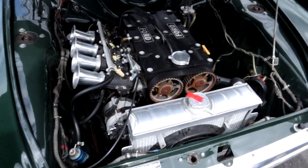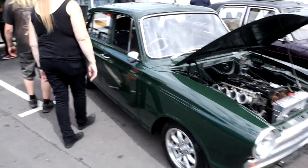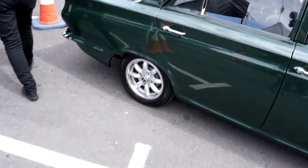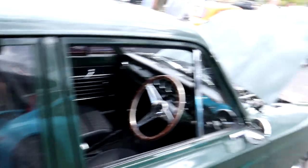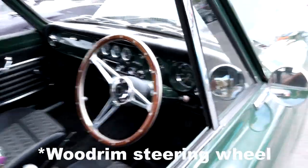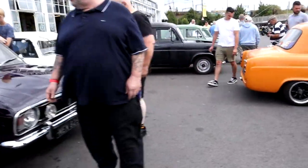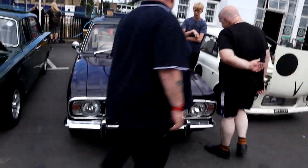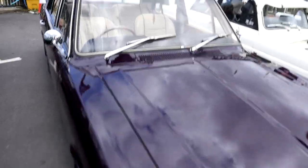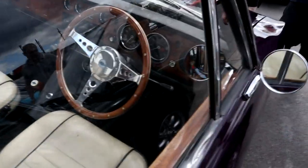Another engine swap in there. Almost a lovely looking car — very nice. And you like the wheels. A lovely dashboard inside as well — that's a wooden steering wheel. This is the other popular 1600E Mark II, with a lovely leather interior and a classic wooden steering wheel.